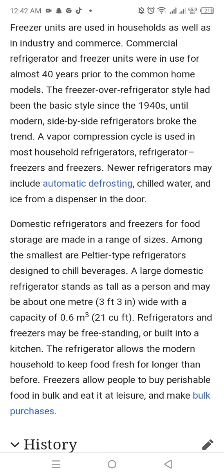Refrigerators and freezers may be free-standing or built into a kitchen. The refrigerator allows the modern household to keep food fresh for longer than before. Freezers allow people to buy perishable food in bulk and eat it at a later time.